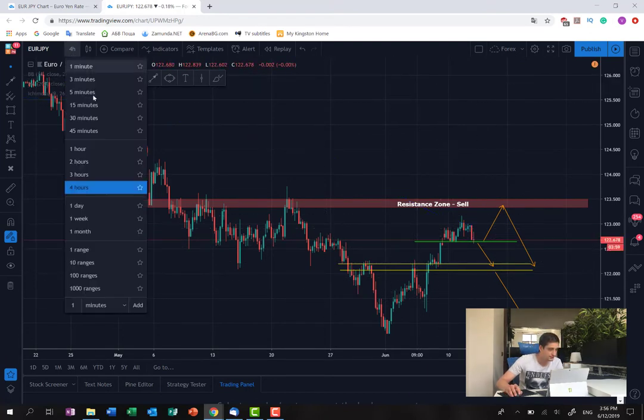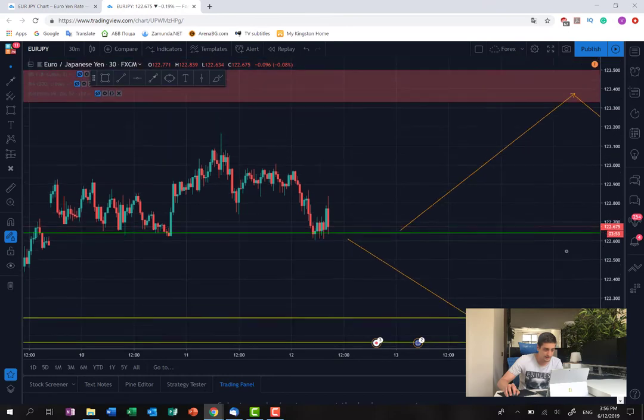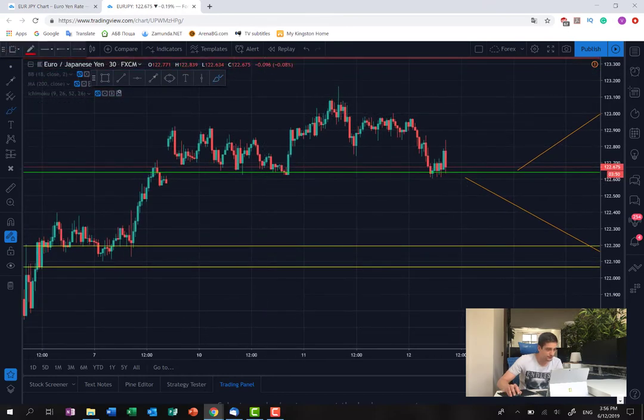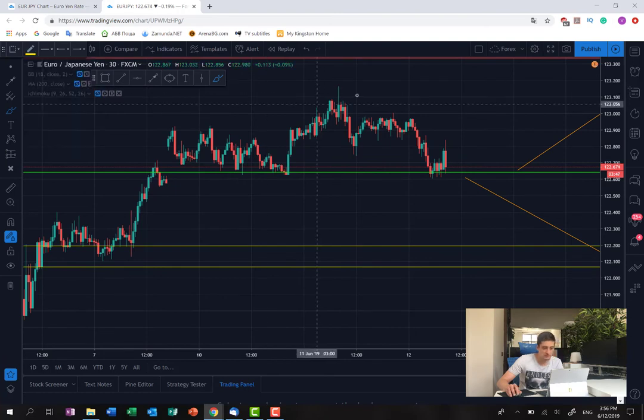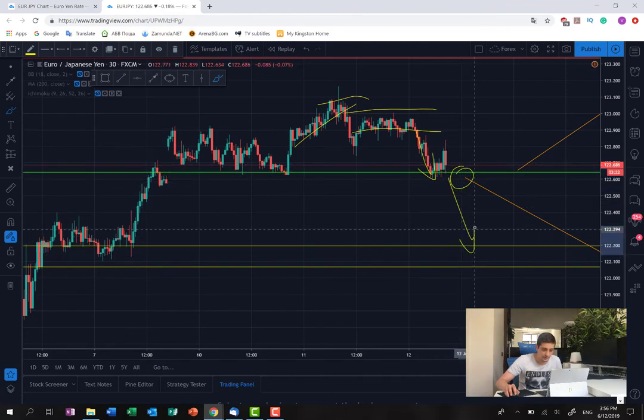Now let me switch to the M30 to see how things look there. We had some slow movements here, the price went up, then there was a consolidation on M30, and from there the price moved back down to the bottom of the H4 consolidation where it's currently sitting. I will be looking on the M30 timeframe for a possible break of this bottom and a continuation further down, looking to possibly take a position at the break.